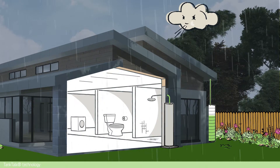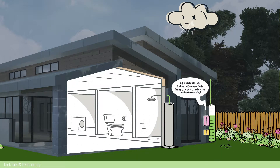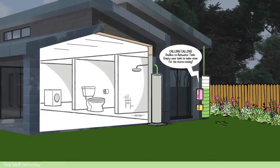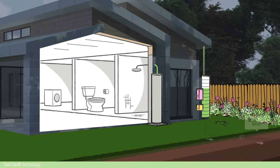Each home's water usage will be monitored together with forecast rainfall data from the Bureau of Meteorology. This technology, called TankTorque, releases water from the rainwater tank into the stormwater system before rain is due, meaning there is always room in the tank to capture new rainfall.